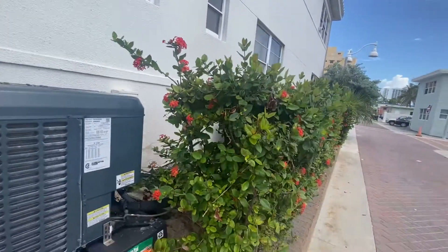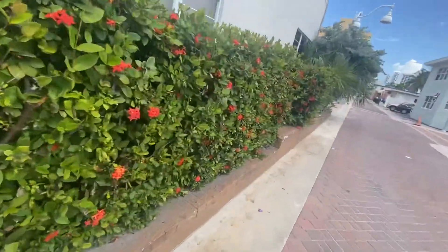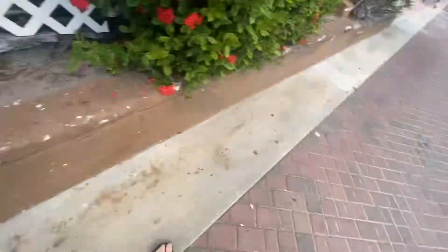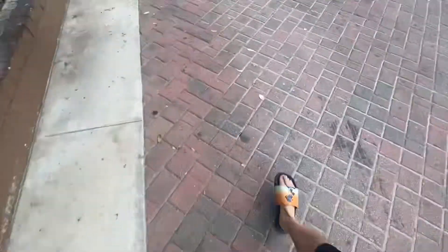Jesus Christ, that scared me. It's a two-ton from 2020. There's more units back there in the bush. And we got some Goodman DMCs right here.